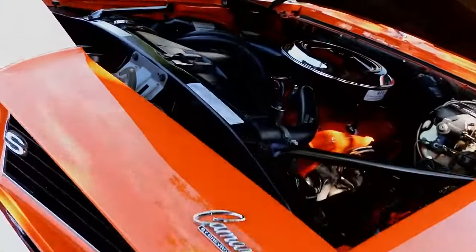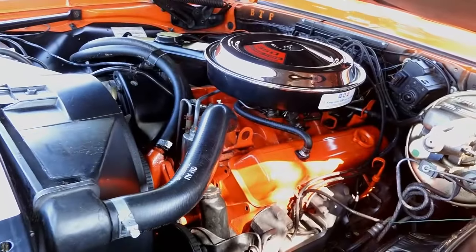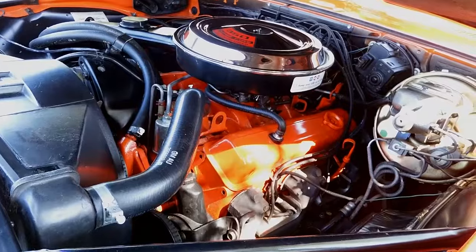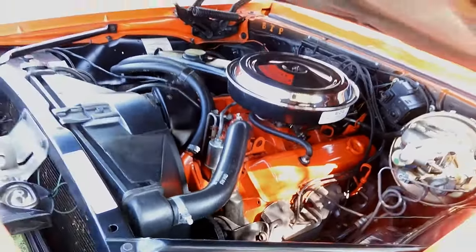Yeah, 350, eh? 350 in its first, second year? Look at that engine — holy shit, this thing looks like it rolled right off the factory floor, right out of the showroom, man. Outstanding. I wonder if that's like 350 horsepower — probably more like 300.